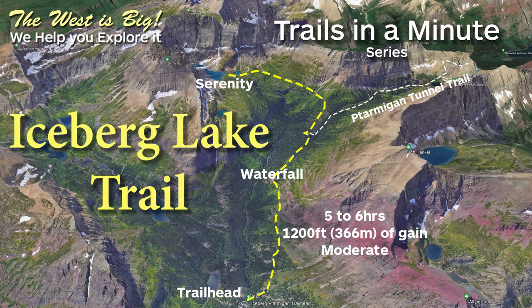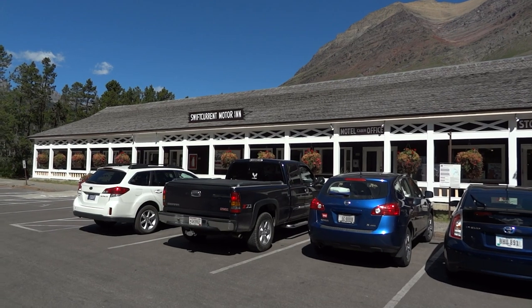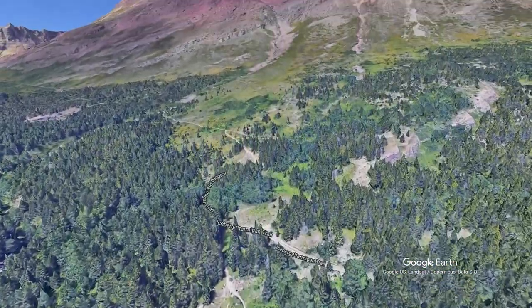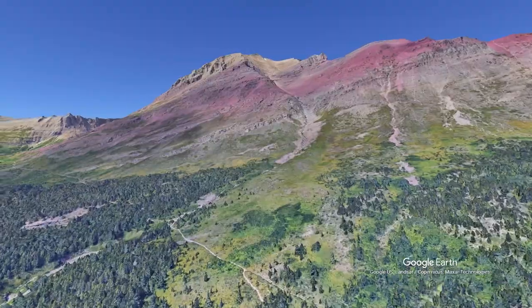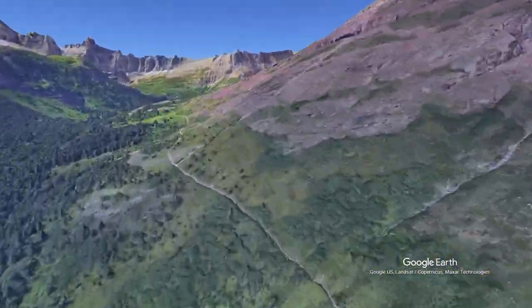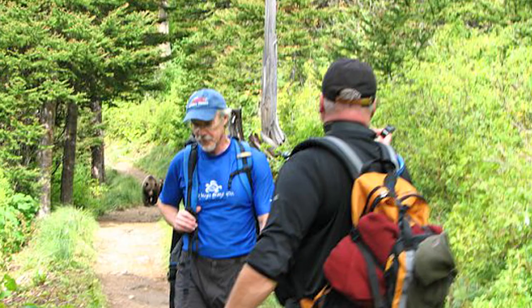The Iceberg Lake Trail is one of the most popular in the park. The shared trailhead is behind the Swift Current Motor Inn. It starts with a brief climb to a through trail that is also popular with bears. Their activity often closes the trail, like it did the day after I did this hike.